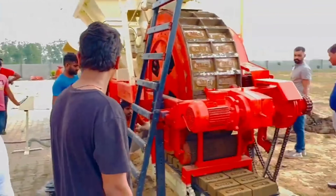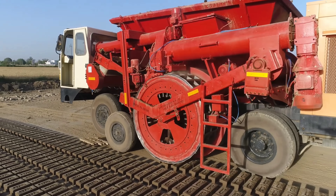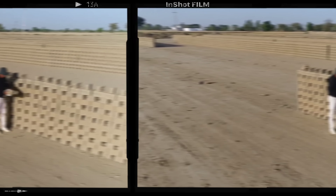Now, with this machine, production costs are dropping and the process is faster, cleaner, and more efficient. In fact, this machine doesn't just produce bricks — it's designed to be part of the construction process, making construction more automated overall.